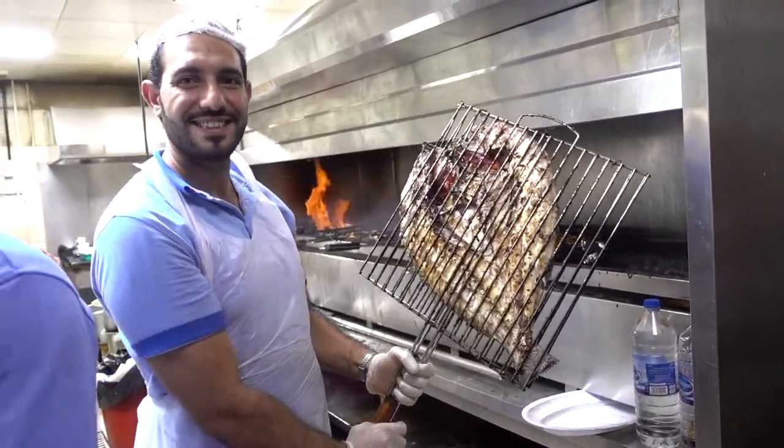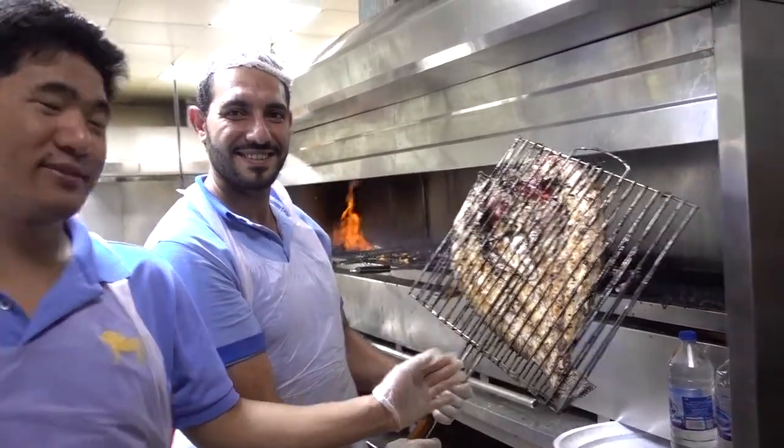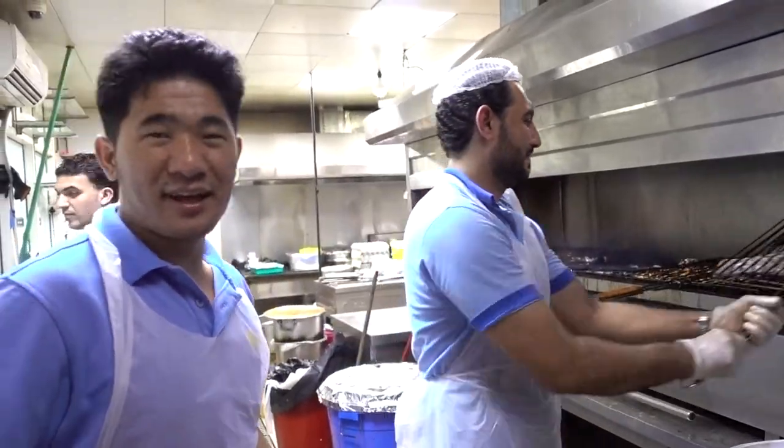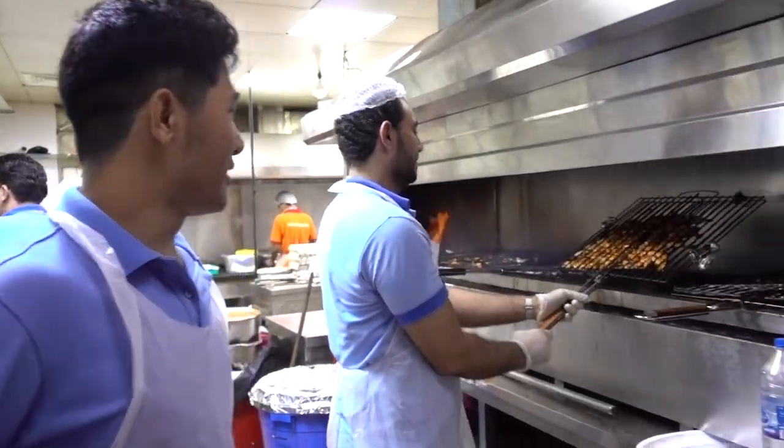Look at this fish this guy's got on the grill — this fish is in all sauce. It looks delicious, my friends, it looks delicious.